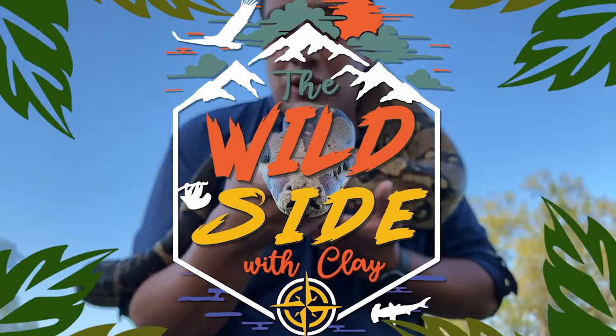I'm here with Fran from Bat Conservation International. He's taking his bat hat off for a second and putting on his walking stick hat. Fran, tell us about what you're holding here.